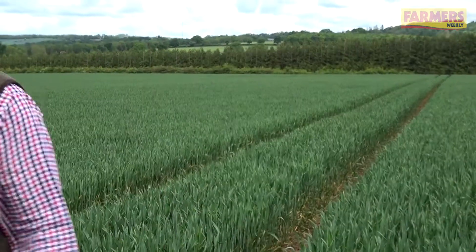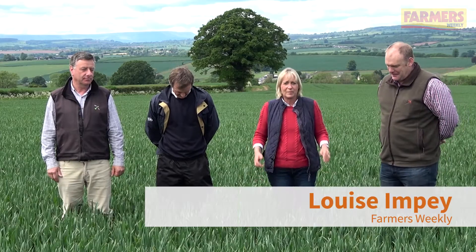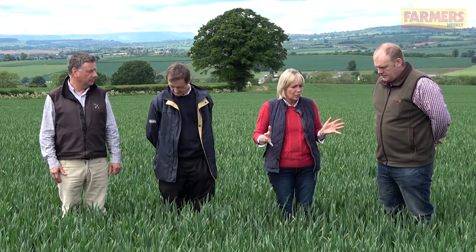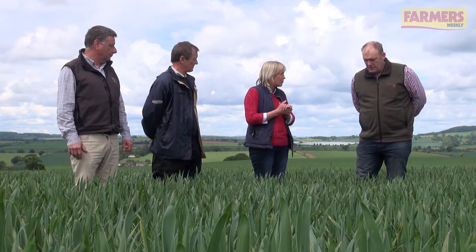We're back in South Herefordshire with Mark Wood on a lovely day, although I understand, Mark, that you have had quite a bit of rain recently, and I'm wondering what that's done to the crops?